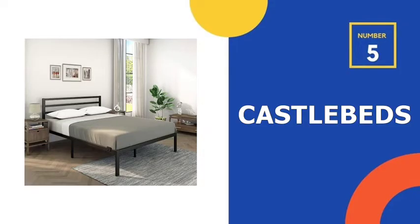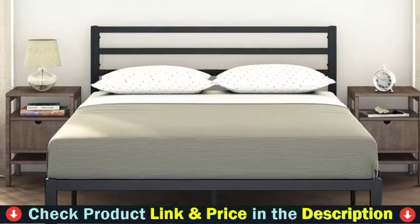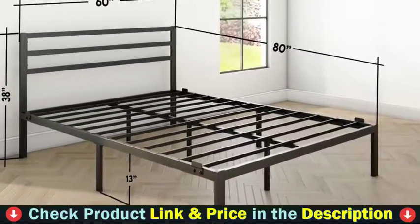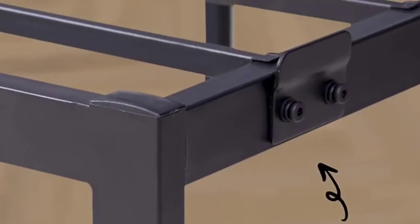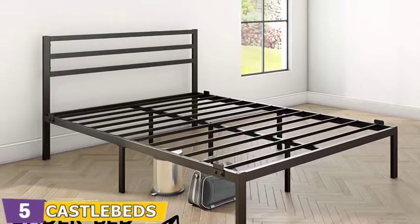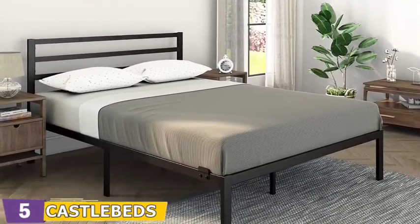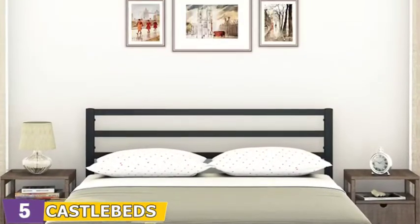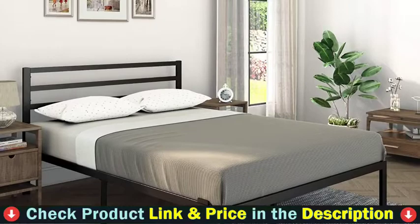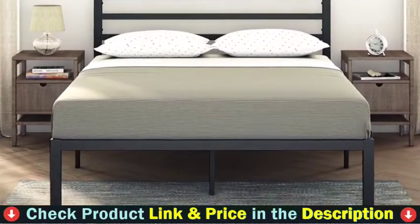Number 5 in our top 5 best bed frame with headboard list is the CastleBeds bed frame with headboard. This queen size bed frame is made of heavy duty steel slats to provide optimum support for your mattress, preventing sagging and increasing its usage life. It is efficiently designed to eliminate the need for a box spring, with foam padded tape added to the steel frame for noise-free use. A reinforced leg and frame structure keeps the bed free from squeaking and sliding. This black metal bed frame has an elegant, polished look that complements any color scheme, with strong black bars running horizontally as the headboard. Under-bed storage offers 12 inches of vertical clearance for valuable storage space.